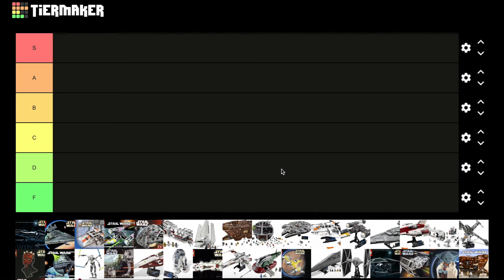Yo, what is up guys, this is B. Brooks and Bricdo here, and today we're going to be doing a tier list video for every single UCS Star Wars set. Really excited to do this, and I'm sure you guys have seen tier list videos before, but for those who haven't, essentially we're going to be ranking all 30 of the UCS sets, with S tier being the best and F tier being the worst. Let's just get into it because we have quite a few sets to get through.